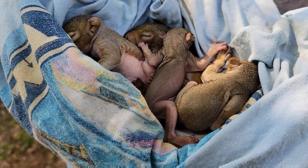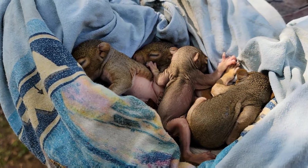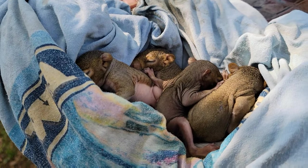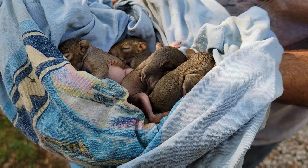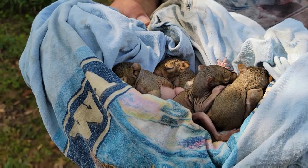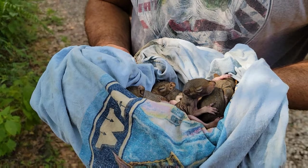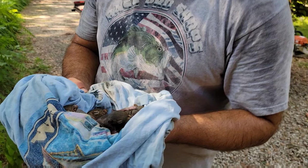I'm an arborist. I find problematic trees and unfortunately many times there are critters that find them to be suitable homes. We've found all sorts of reptiles and plenty of mammals like flying squirrels, gray squirrels, possums, even baby raccoons. Those videos can be found on my channel under the mammals playlist. I'm a certified arborist with a big passion for wildlife and conservation. Over the years we've been working to build as much content as we can in wildlife rescues and things we can do to preserve nature.